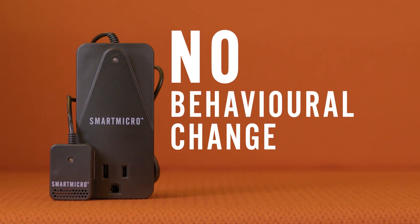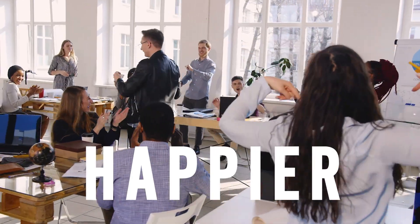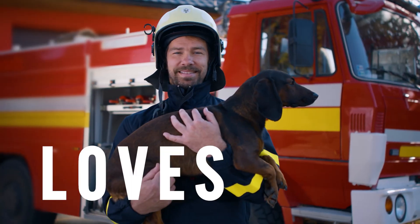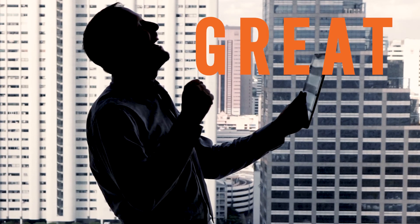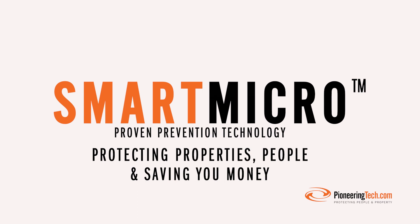No behavioral change required. No more nuisance alarms or building evacuations. Tenants are safer, happier, and more productive. The fire department loves you, and it's a great return on investment. Smart Micro is proven prevention technology, protecting properties, people, and saving you money.